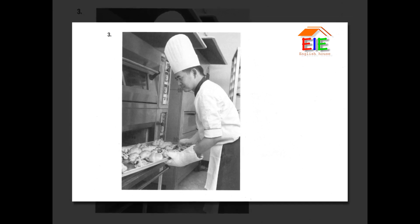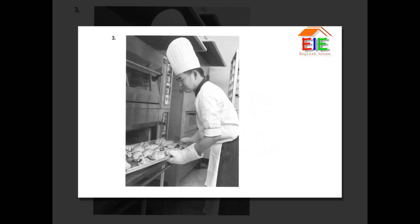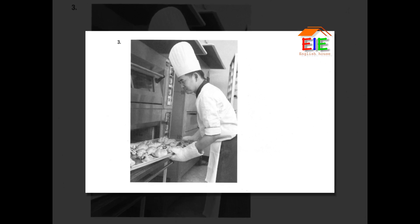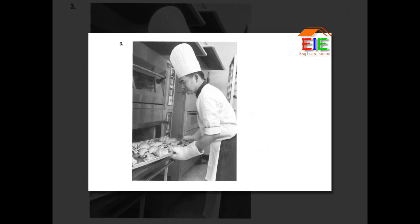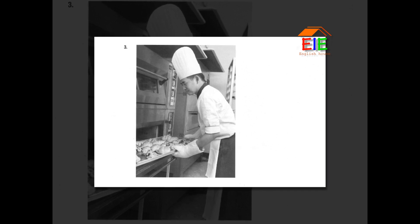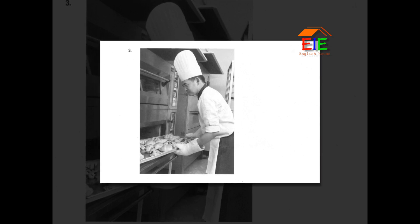Number 3. Look at the picture marked number 3 in your test book. A. Baked goods are being taken out of the oven. B. Some food is being served on plates. C. The chef is sampling some pastries. D. The man is scrubbing a tray in the kitchen.